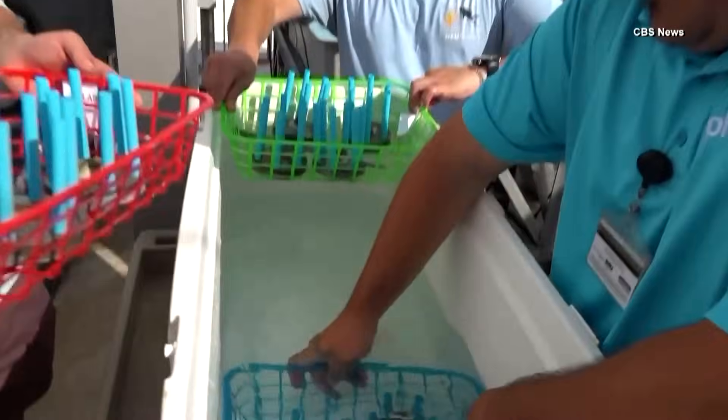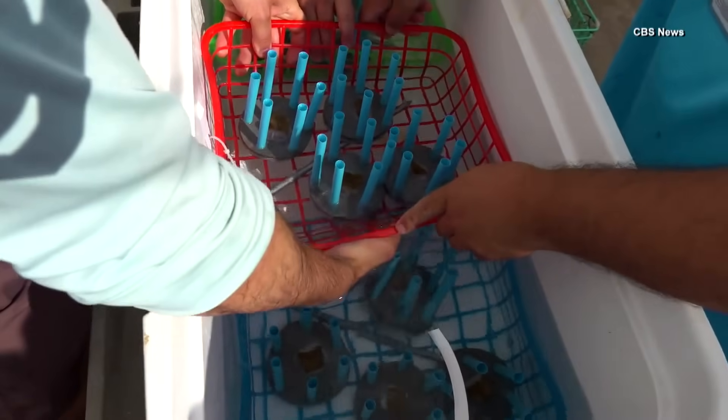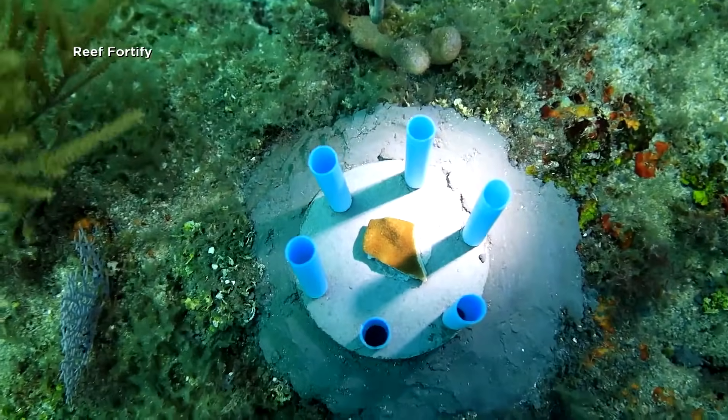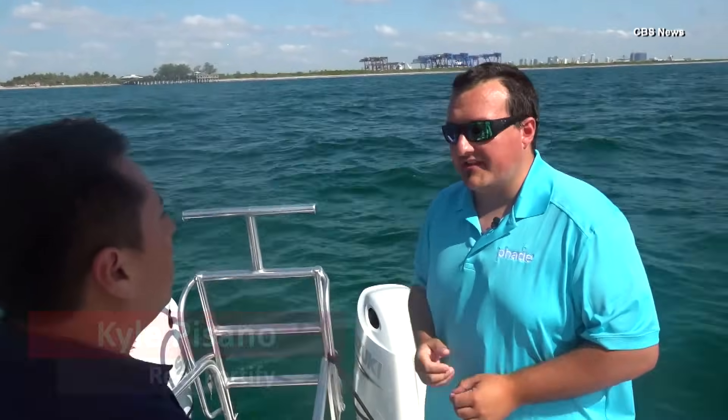Biodegradable straws produced by Wincup are being used by Reef Fortified to create coral forts, which protect lab-grown coral reefs from getting eaten up by sea animals. The company tells CBS News that it degrades in the marine environment in exactly the target time it takes for the parrotfish to lose interest in the transplanted coral.